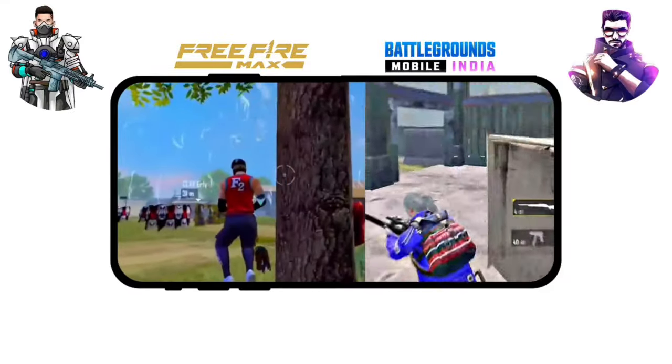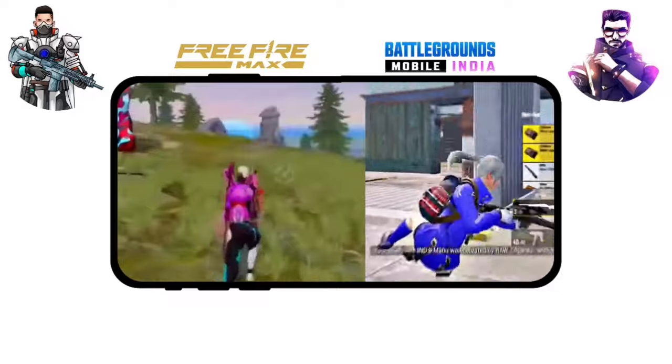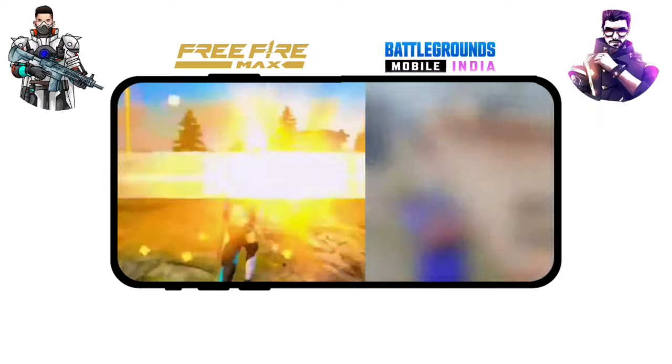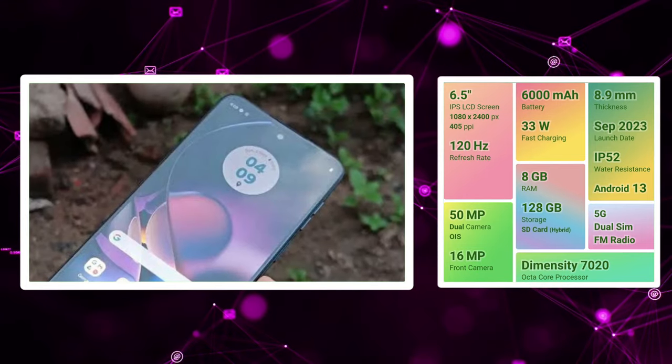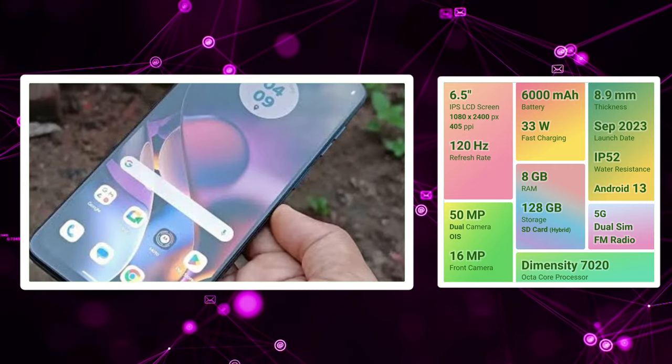If you want to choose the best gaming mobiles, we are going to see 5G mobiles. We are going to discuss the best specifications and negative specifications in this video.